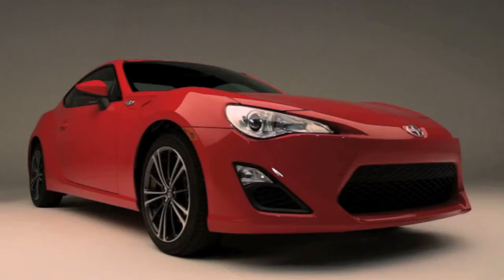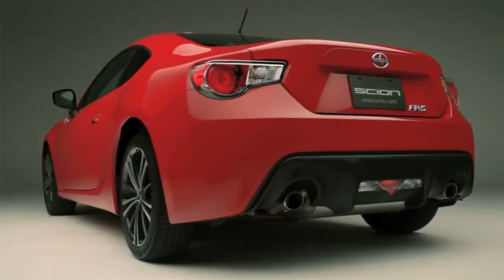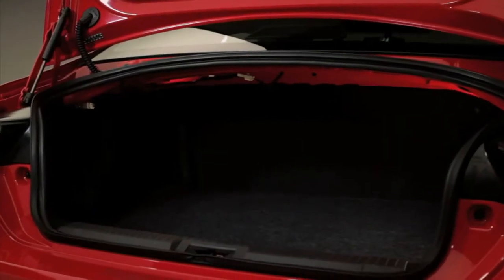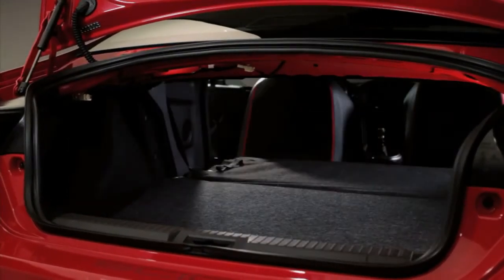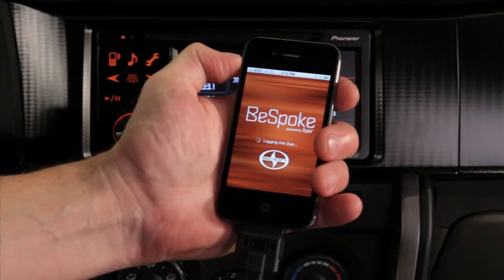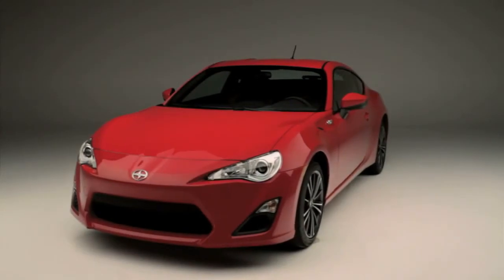With its clever packaging, the FR-S also offers surprising versatility, with rear seating for two additional passengers. Plus, a fold-down rear seat back creates a flat cargo floor with space for four tires for a day out at the racetrack. Put it all together and the FR-S interior definitely has everything a performance driver needs. Have you checked out the exterior features?